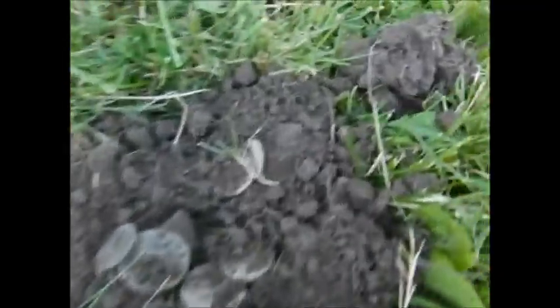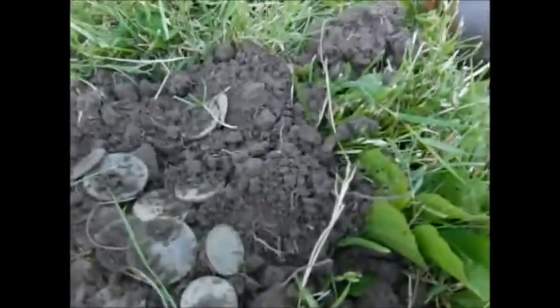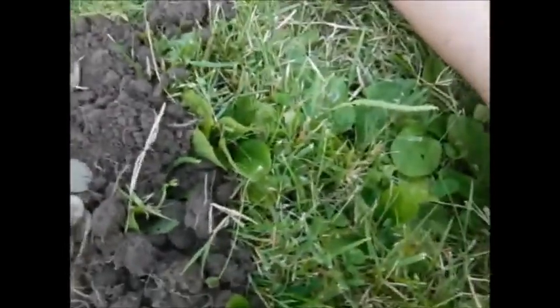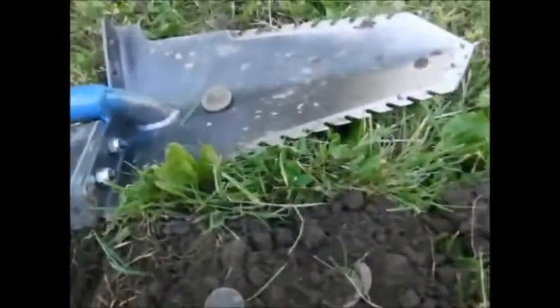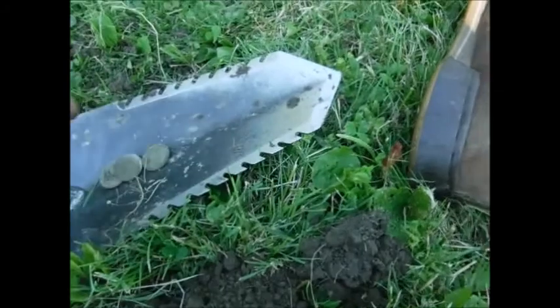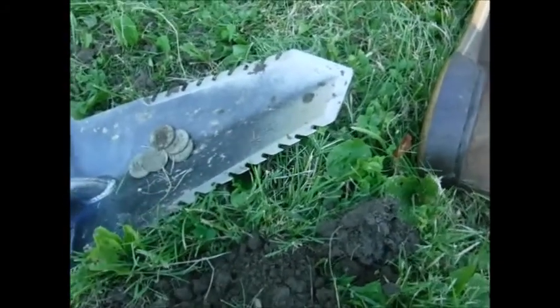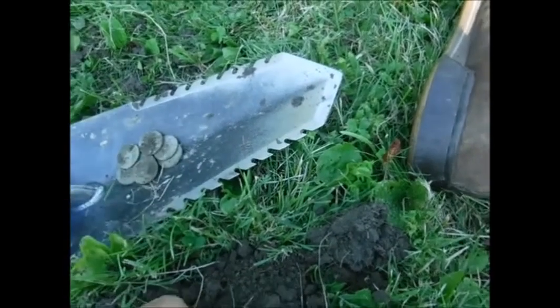A lot of coins there — lot of quarters, lot of dimes, lot of nickels! I'll put my shovel over there once I count them out. One quarter, two, three, four, five, six, seven.